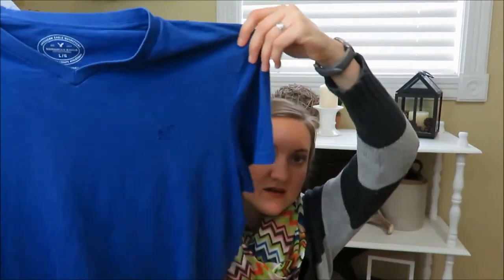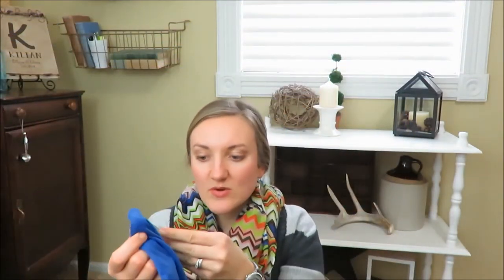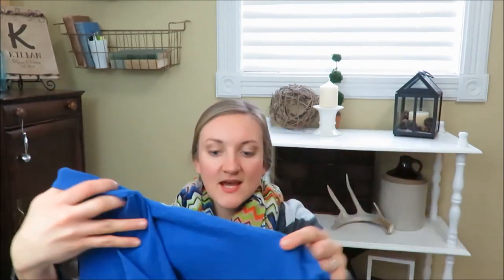First, starting with my husband. The first thing I got was this American Eagle dark blue v-neck shirt. It was originally priced at $8, but there was a clearance tag so it was 70% off. I thought it would be super nice for him to wear to church or to go out and be a little dressy.